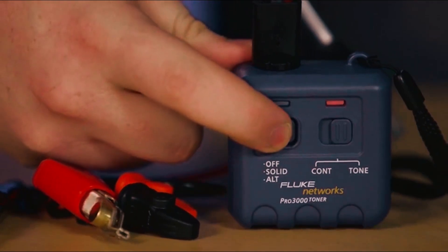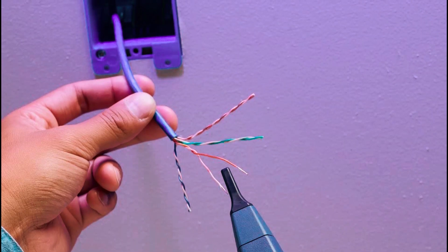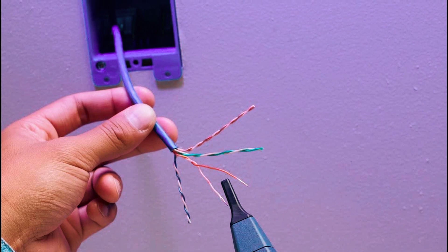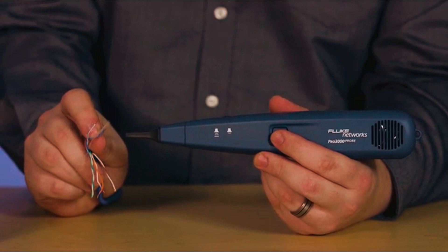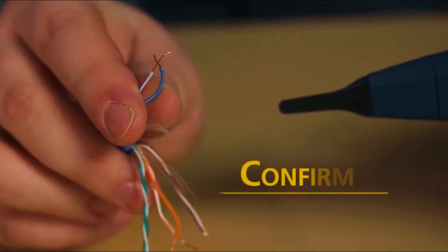Additionally, the push-button switch selects solid, alternate, and off modes. Finally, this tone generator is a reliable and precise tool for anyone needing to trace wires quickly and efficiently. The ability to make direct connections to both unterminated and terminated wires makes this tool a versatile addition to any technician's toolkit.